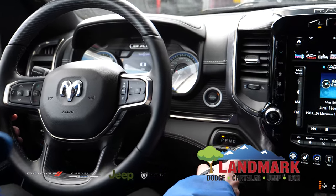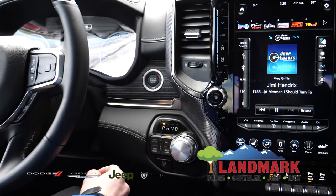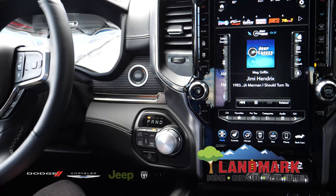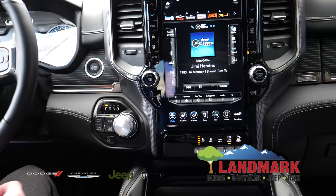Down here is your electronic shift controls. You have your four-wheel drive, two-wheel drive, as well as your four-wheel drive automatic function. This is your engine stop-start, which is on the 2020 Rams.